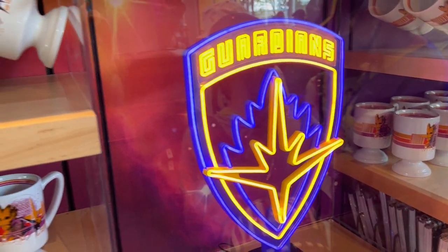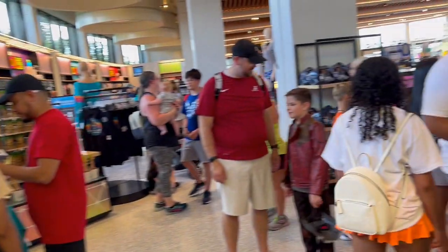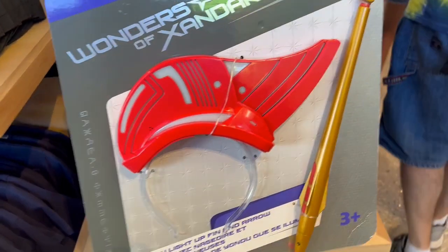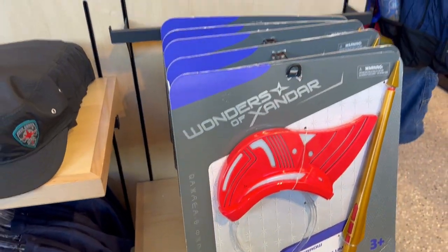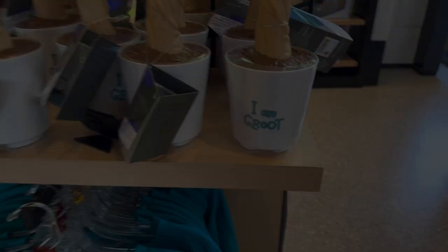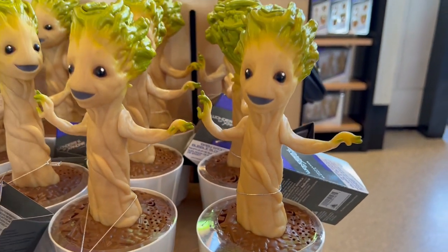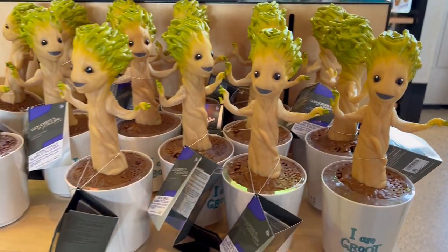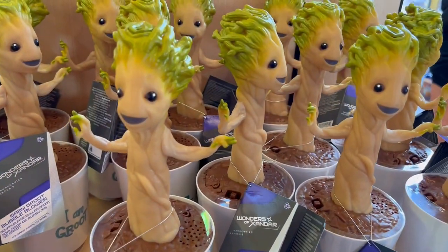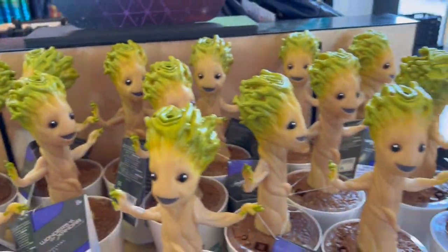There's a light for $450, and the Yondu light-up Phantom Arrow — so you can go trick-or-treating as Yondu. You can get Groot for free — no, not really, I'm sure there's a price.